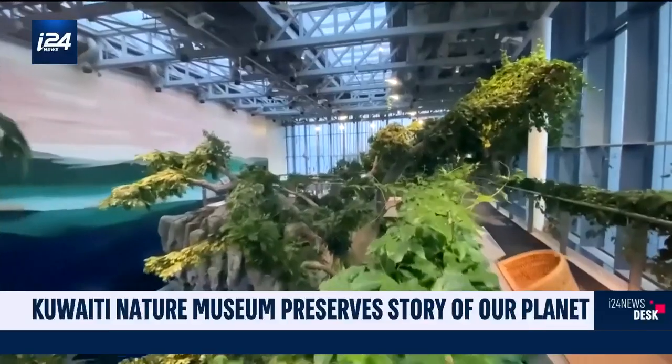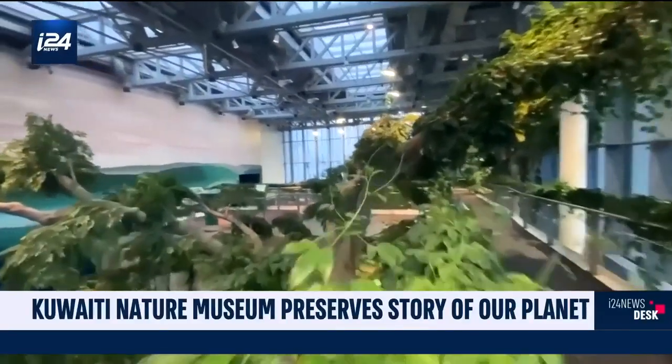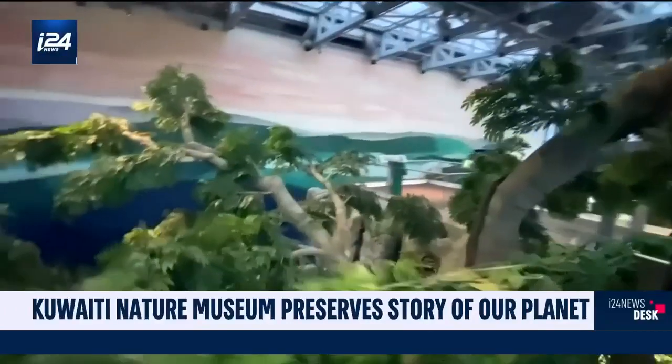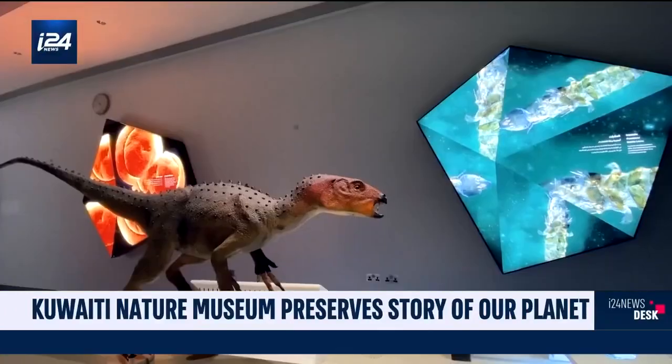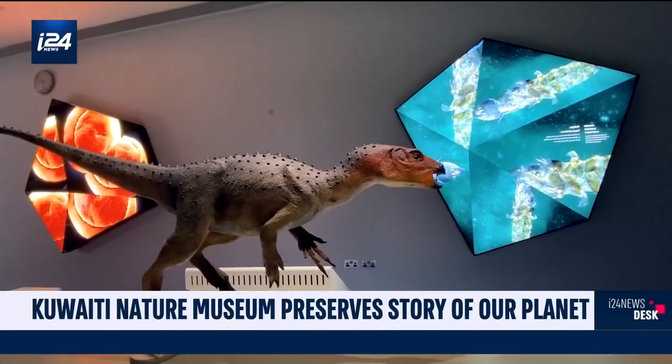The museum's gardens span 97,000 square meters, full of fountains, lagoons and aquariums. To date, it has attracted over half a million visitors. It has received great praise for its realism and the insight visitors take home.